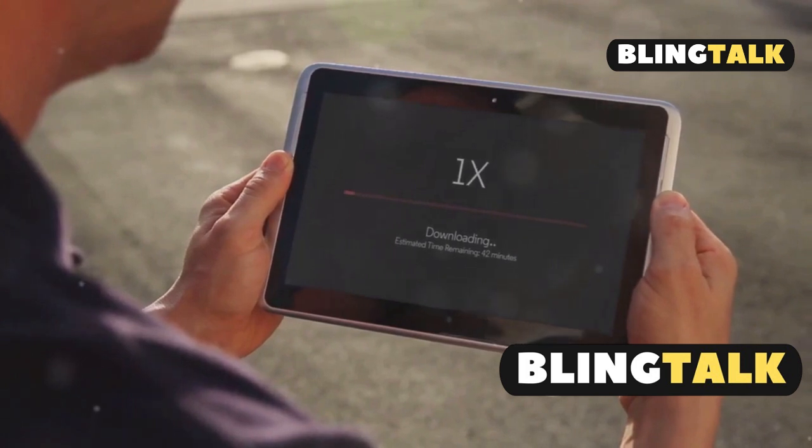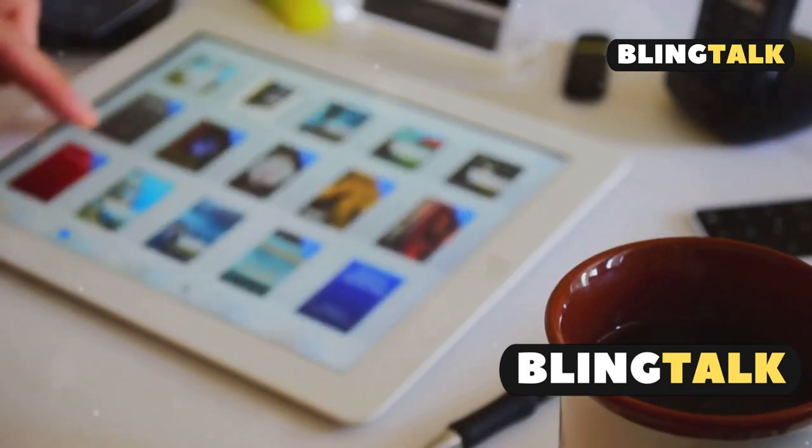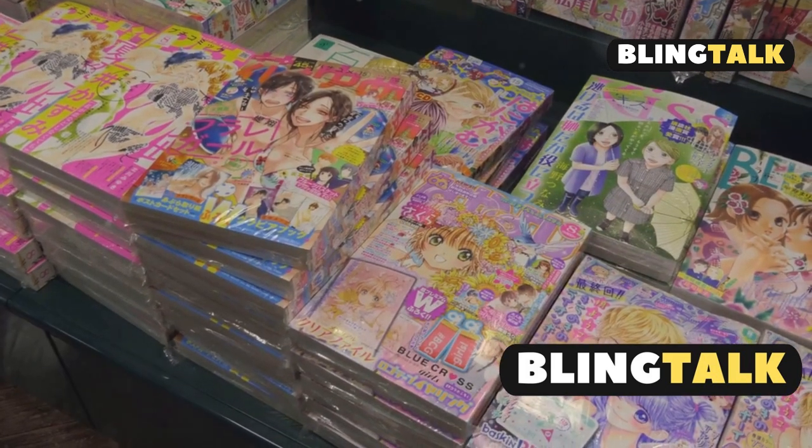Number 2, Comic. If you want it all, this is your golden ticket. Massive library, multiple scan groups per chapter, and lightning-fast downloads. Comic basically makes every other source irrelevant.